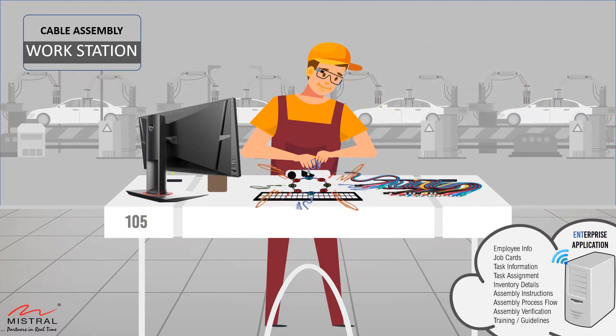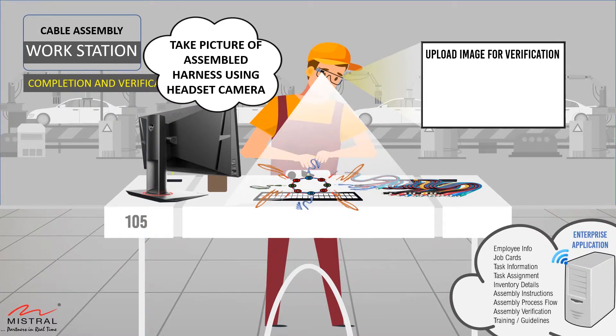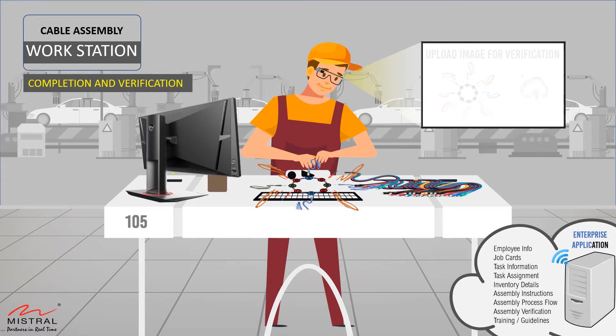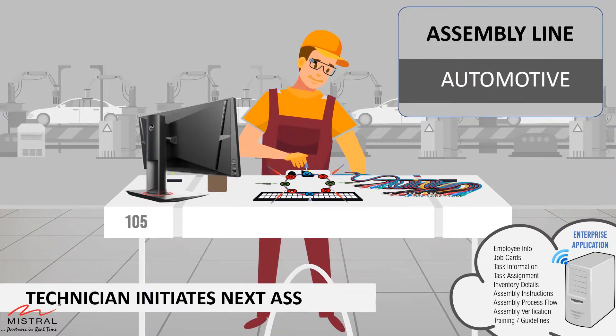Note that his hands are not operating the computers, but focused on the task at hand. The headset device is equipped with a camera. On completion of task, the technician takes a picture of the assembly using the headset and uploads it to the server for verification. Once done, the technician is directed to initiate the next assembly, and the process continues.